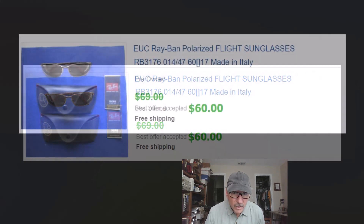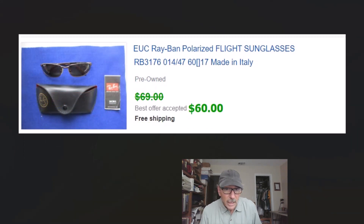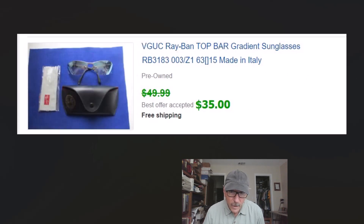Love Ray-Bans — we buy these all the time, paying ten dollars apiece. This set sold for $60 with free shipping because I can control the cost — first class, under one pound. The next set sold for $35 but I'll pay ten dollars and even $20 for Ray-Bans all day long if the lenses aren't scratched. Even if the lenses are scratched you can sell the frames, but you don't want to pay ten dollars for scratched lenses.